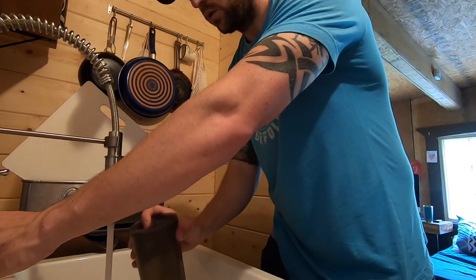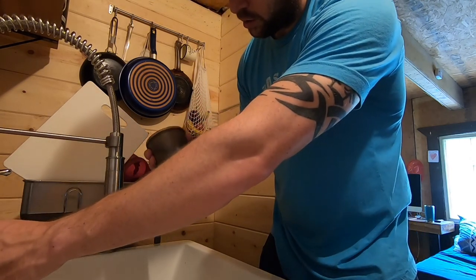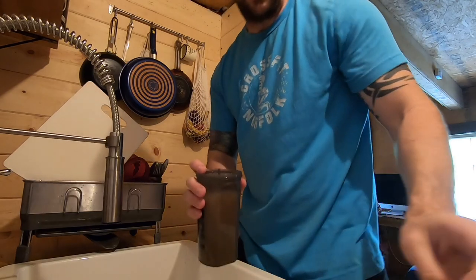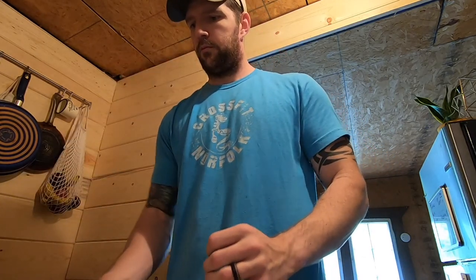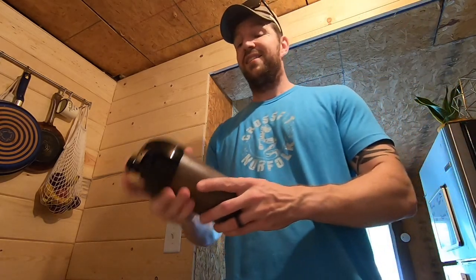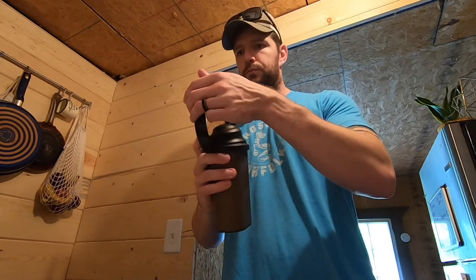I add some water — that's probably about 17 ounces. Close this up and, let's see, shake hard for 10 seconds. All right, here it goes.